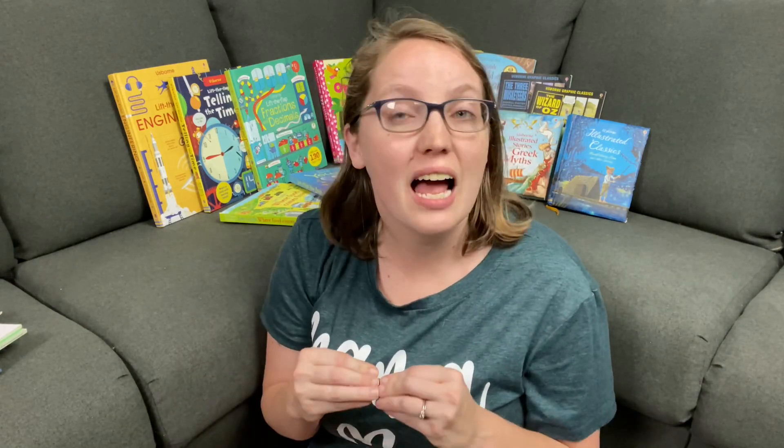Hey guys, welcome back to the channel. Today we are going to be talking about a favorite topic of homeschoolers and that is Usborne books. I'm going to share with you guys five of my favorite series or categories from the Usborne books — ones that would be specifically helpful in your homeschool. I am not a consultant for Usborne. I just love sharing the books they have to offer and can't wait to share some of our family's favorites. So let's get started.